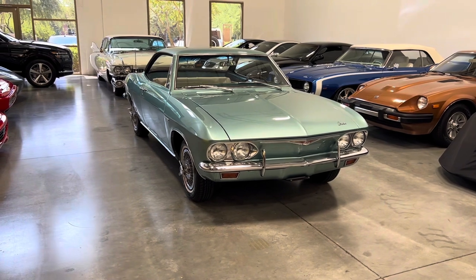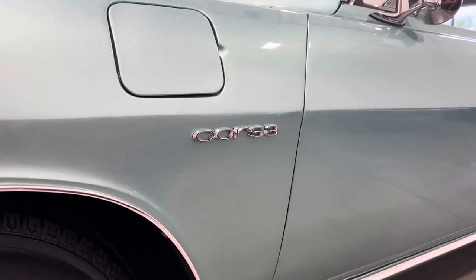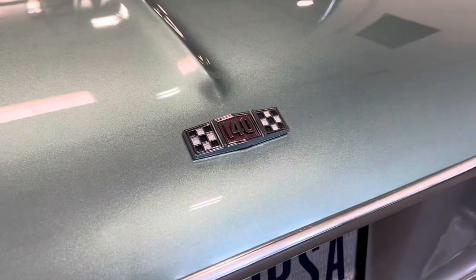Car and Driver even declared the new Corvair was the most important new car of the entire crop of 1965 models and the most beautiful car to appear in this country since before World War II. The Corsa featured a